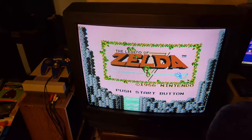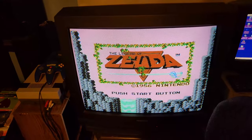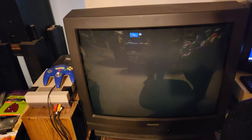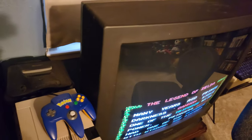Over here we've got this amazing, ginormous 32-inch CRT television. I'm very happy to own this, even if it is heavy — it's heavier than I am. I have an NES hooked up to it — as you can see, it's just playing the demo for Legend of Zelda. And I also have my childhood N64.